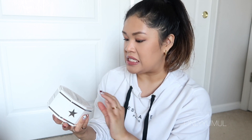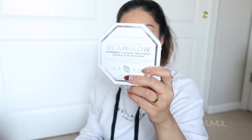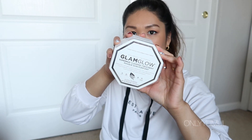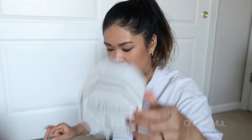For actual skincare to help clarify my skin, I also got the GlamGlow Super Mud Clearing Treatment, which a lot of people swear by. I'm really excited to see if it works out for me. It comes in the little pot that most GlamGlow mud masks come in.